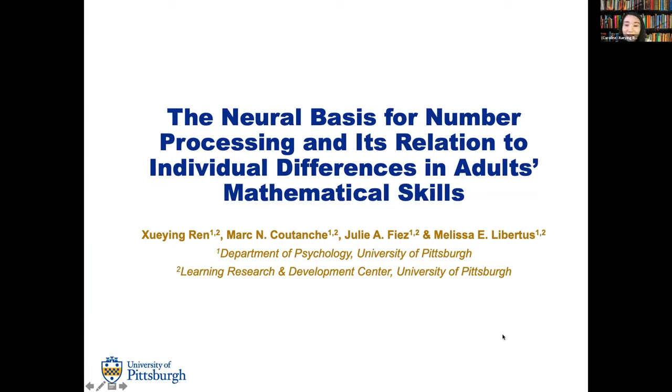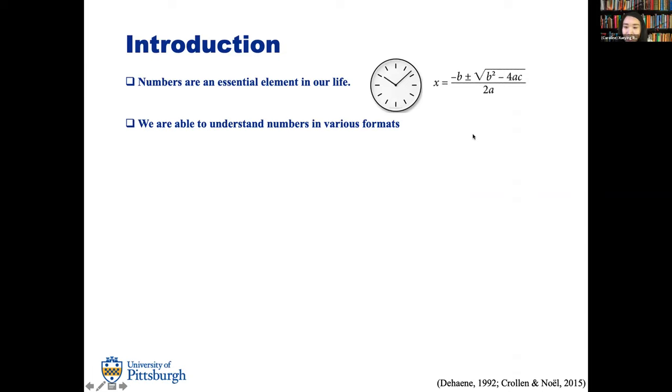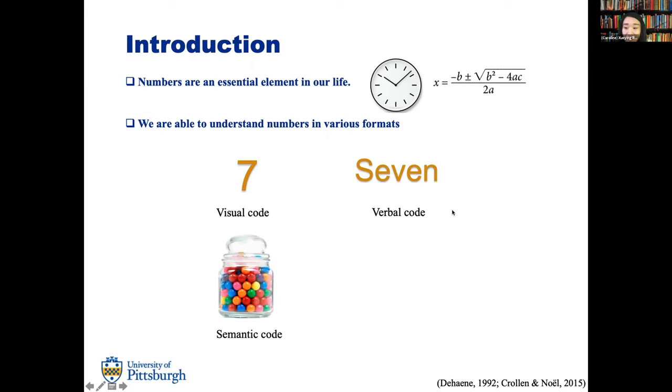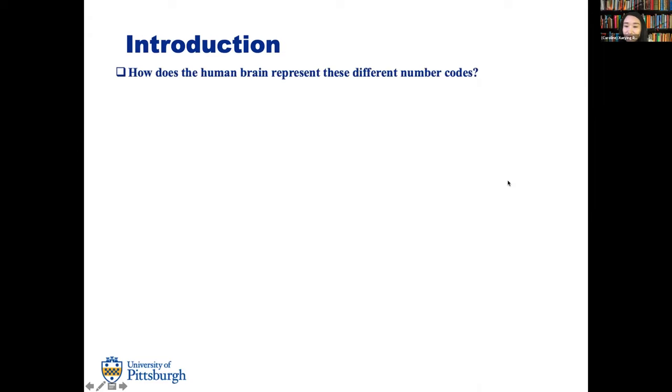Hello everyone. Today I'm very happy to present our work titled 'The Neural Basis for Number Processing and Its Relation to Individual Differences in Adult Mathematical Skills.' We use numbers every day, from recognizing the time to solving complicated math problems. Numbers can be represented in different formats: numerals as the visual code, number words as the verbal code, estimating quantity without counting as the semantic code, and using our hands to indicate a number as the manual code. How does the human brain represent these different number codes?